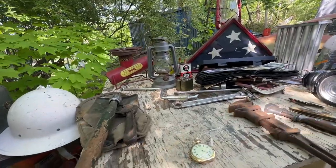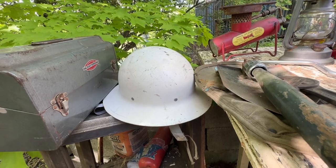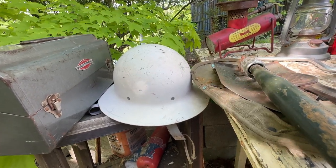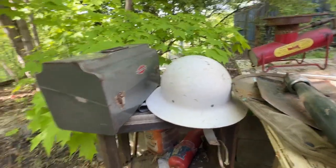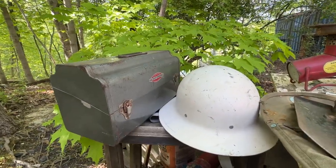I also got yet another civil defense helmet — U.S. Civil Defense — with a nice liner, everything good in it, no decal on this one, but it's in good shape with no rust issues. Also a little vintage Craftsman toolbox with the old metal logo on there.